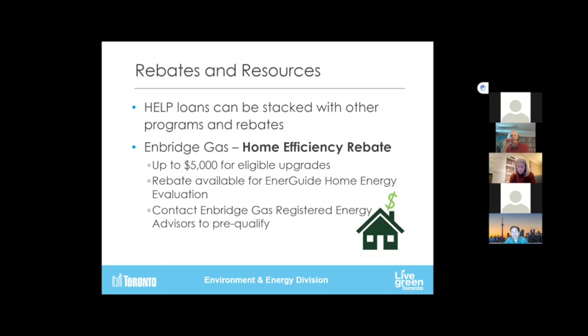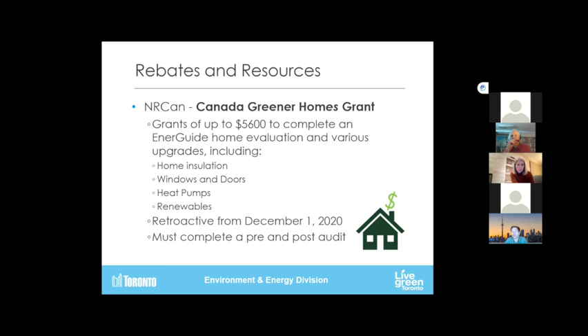We also allow the loans to be stacked with other rebates. Enbridge Gas currently has its Home Efficiency Rebate — that's up to $5,000 — and it has to go through the EnerGuide process, so if you're doing EnerGuide it's best to combine these things. The other one to flag is Canada's Greener Homes Grant — grants of up to $5,600. They cover the cost of the EnerGuide home evaluation and all the things we mentioned. If you got your audit up to December 1, 2020, you can apply retroactively. It's important to complete a pre and a post audit. They are super backed up, so if you haven't applied, just get in the queue. It seems around more than 5,000 of these projects have been completed so far in Toronto.